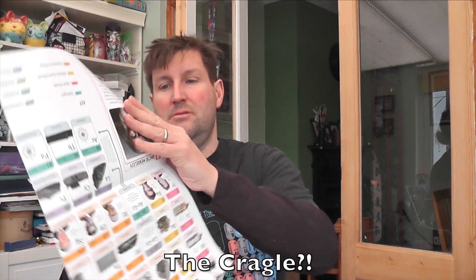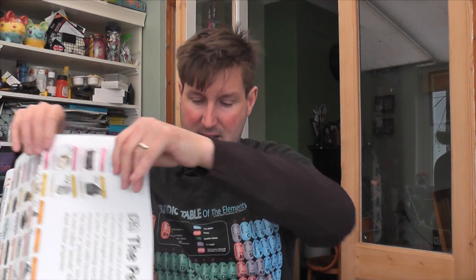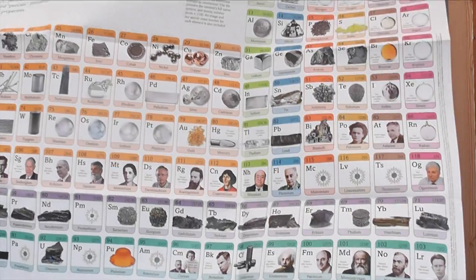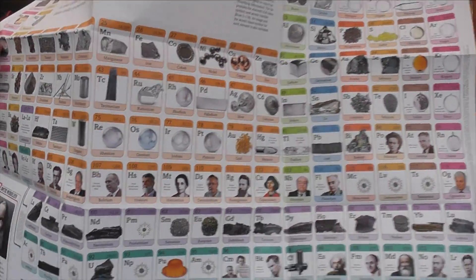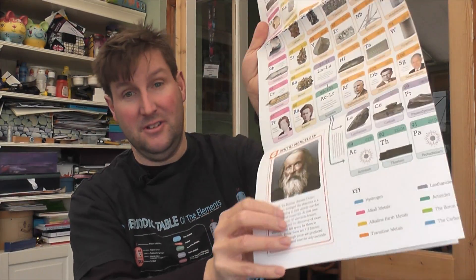In the back — the pièce de résistance, for those who are a bit sad like me — is a full-colour elemental periodic table, which will probably go on my wall or my son's wall once this review is done. There's even a picture of Dmitri Mendeleev, my pin-up scientist. So that is that one — I really like that book.